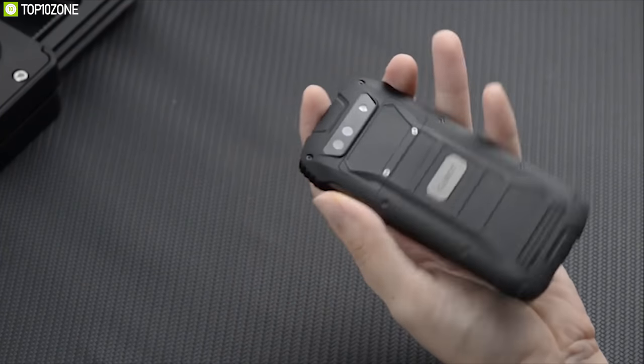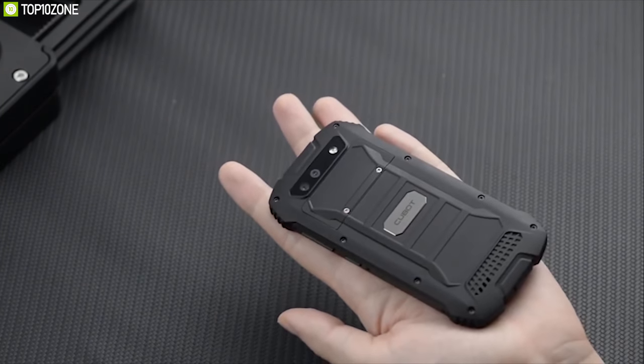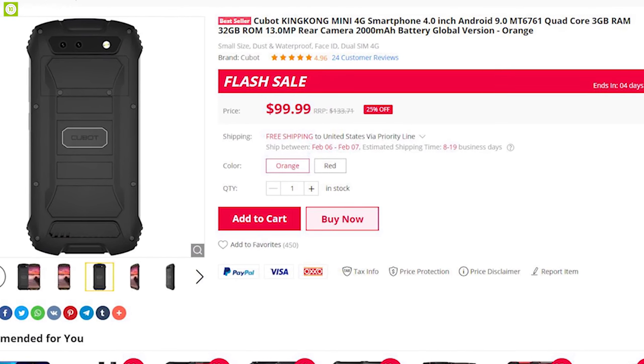With the perfect combination of ruggedness and compact size, the Qbot King Kong Mini is built like a tank, and you can get one for sale online.